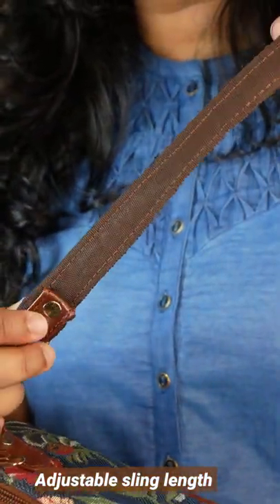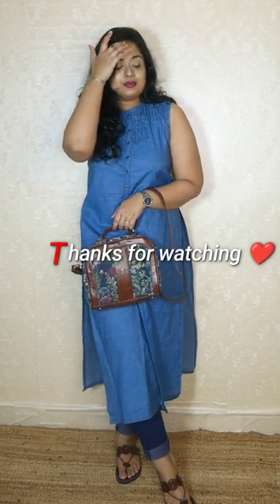You can wear it in three ways: like a sling bag, like a crossbody bag, or like a handbag. Overall the quality is amazing. The brand is Indian, there is good durability, and it is very affordably priced. I would definitely ask you to check it out.